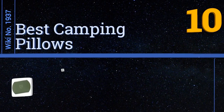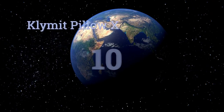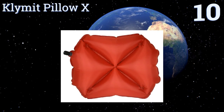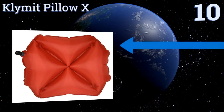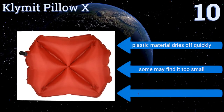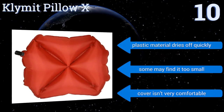EasyVid presents the 10 best camping pillows. Starting off our list at number 10, the Climate Pillow X has an innovative self-centering design so your head stays perfectly oriented on it and doesn't slide away at night. It comes with a stuff sack and is backed by a lifetime warranty against damage or punctures. Its plastic material dries off quickly, however some may find it too small.